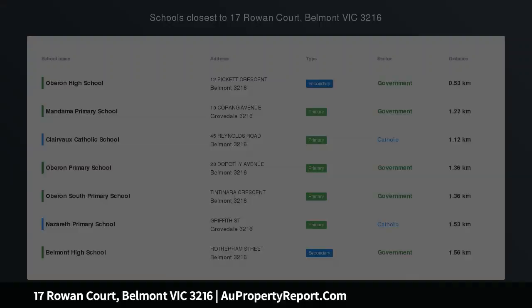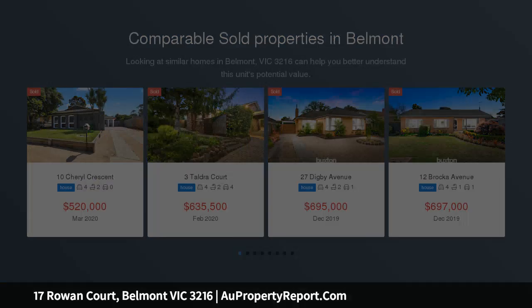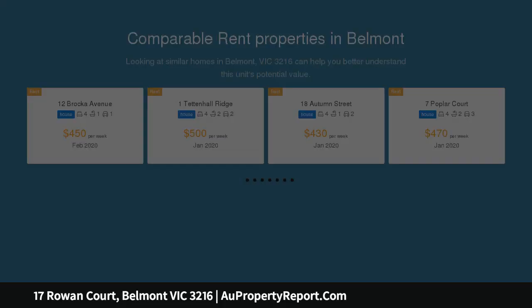Elevate your family lifestyle to a new level with this spacious home close to parkland, walking trails, and on the doorstep of the surf coast's spectacular beaches.